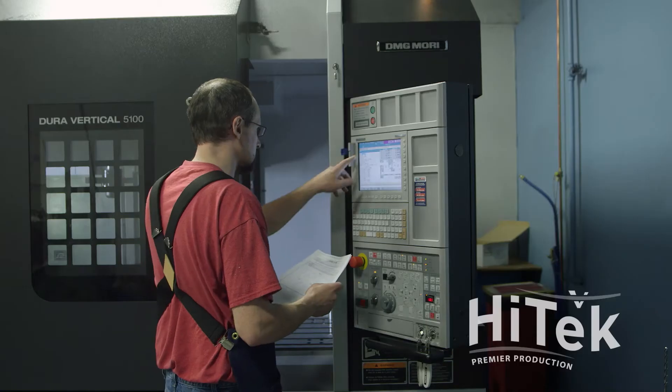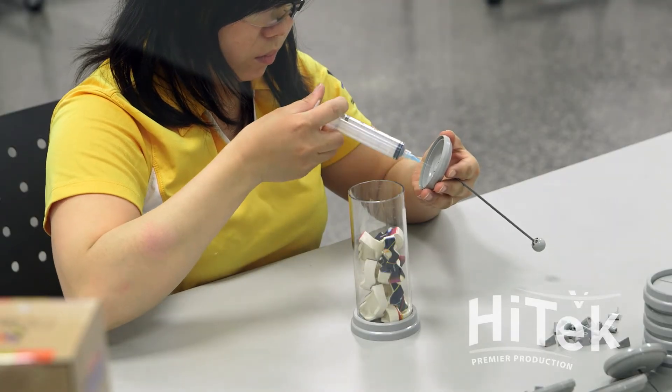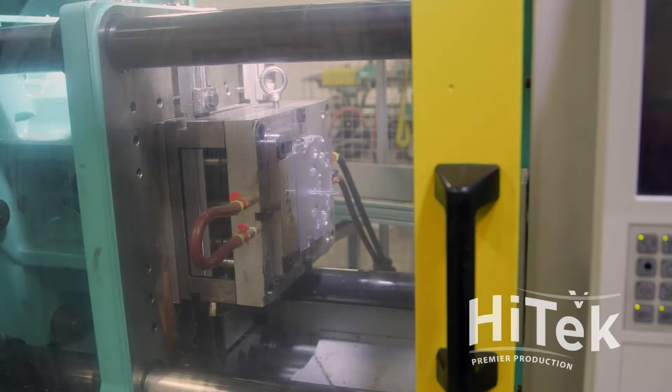Many production parts have components built with multiple vendors in locations around the world. This process is ripe for problems in communication, quality, timing and responsibilities, not to mention the added expense.